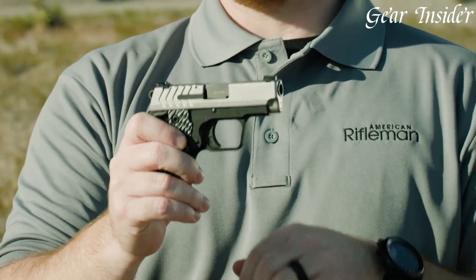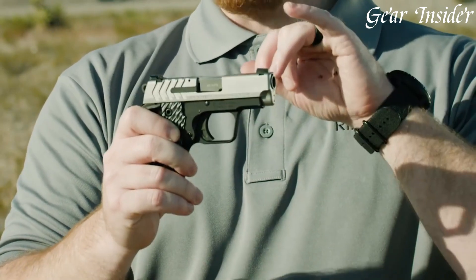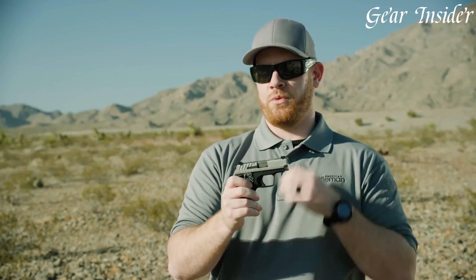The 911 features a precision-machined aluminum frame and a stainless steel slide, ensuring durability and corrosion resistance. Its textured grips provide a secure hold, while the extended and ambidextrous thumb safety enhances ease of use.